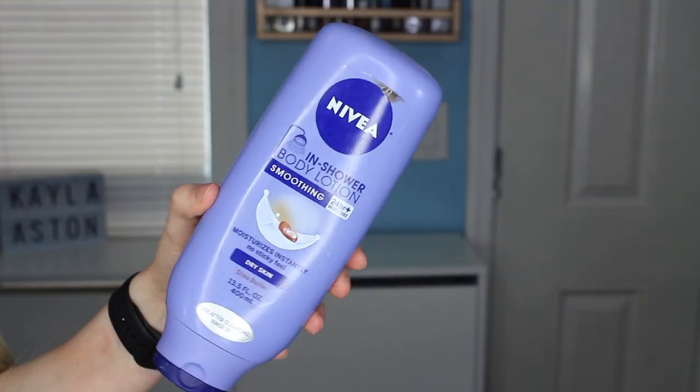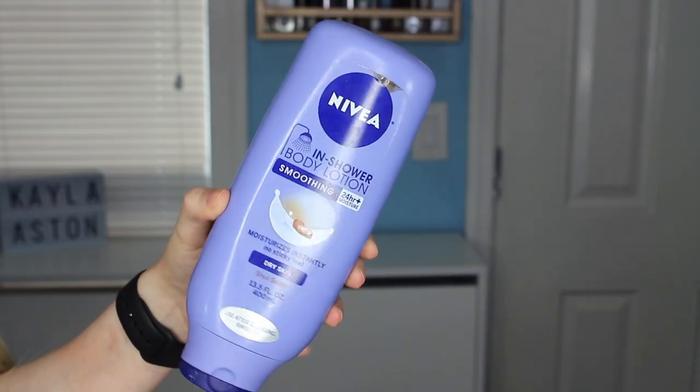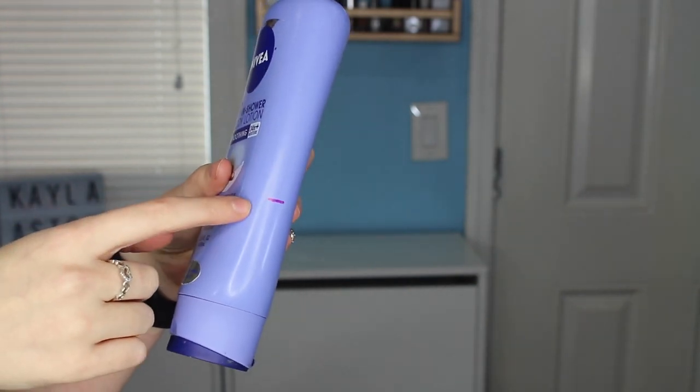Moving over to a body care product, I have this Nivea in-shower body lotion for dry skin — and you guys know I have dry skin. I haven't used this consistently at all; I've had it in my shower for a while and I really just want to use it up and form my opinion on it. There's only a little bit left, but using it consistently I can figure out if it's a good product. Personally, I think in my head that this is a really gimmicky product — I don't see how rinsing off your lotion is going to keep skin moisturized. I think applying lotion after you get out will do a lot more, but I may as well use it up and see.